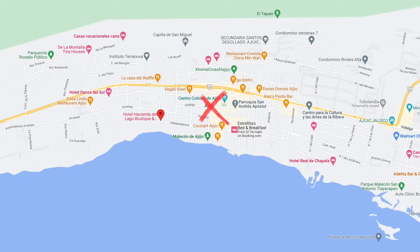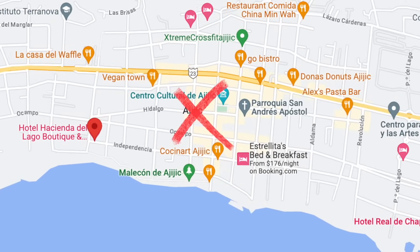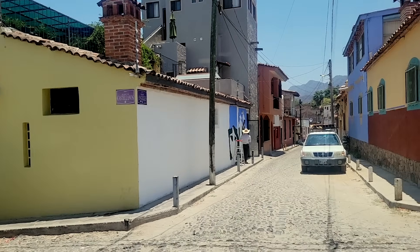We're going to start here in the downtown, the older part of Ajijic — specifically the oldest part of Ajijic. This building here was first built about 500 years ago as a monastery. We can't see a lot of the houses here in Ajijic, but we're going to be seeing them from outside, and Steve is going to be describing them.